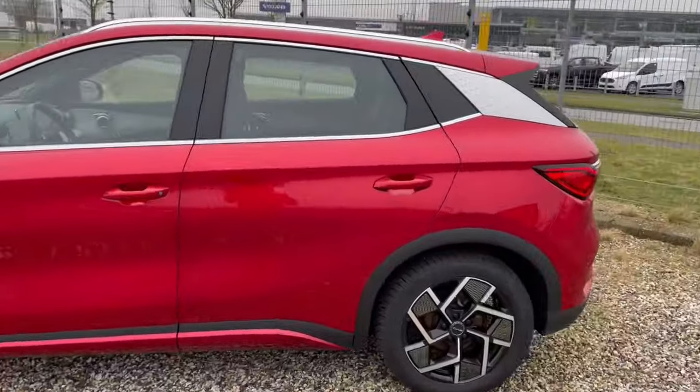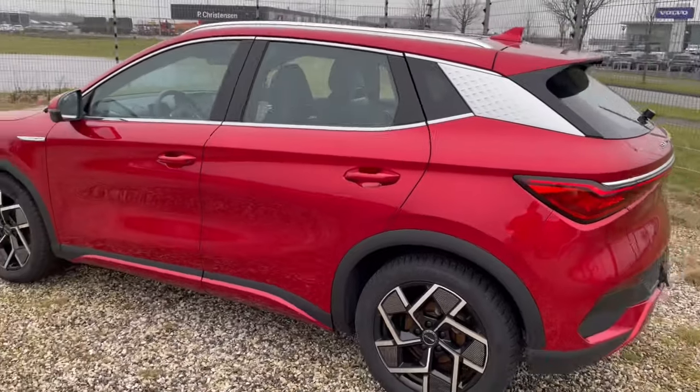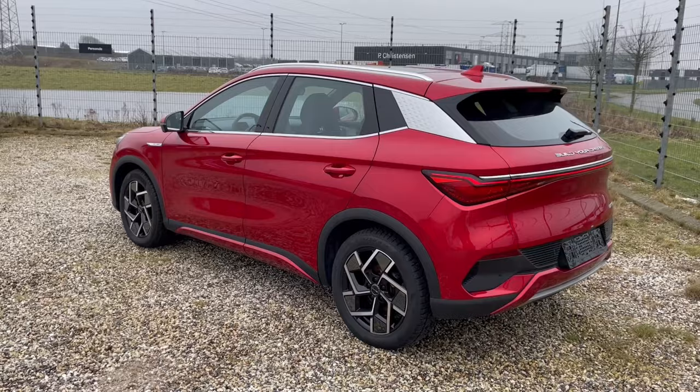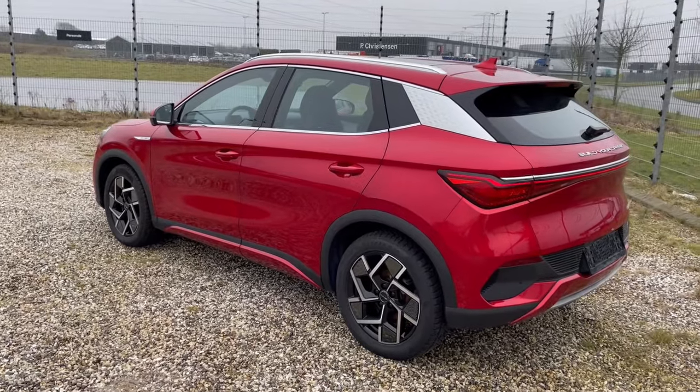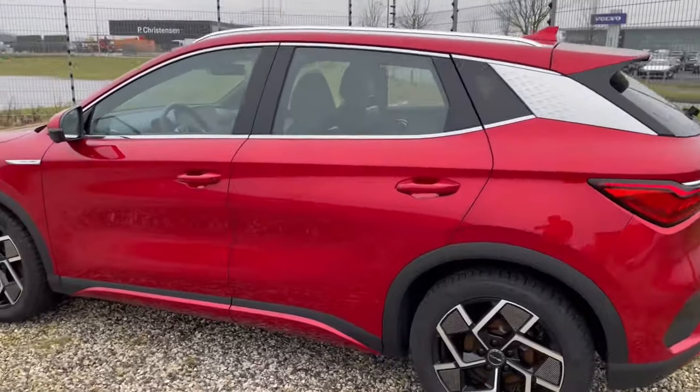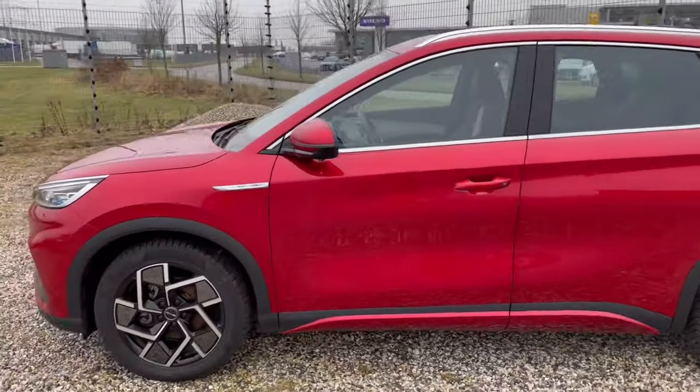For the money you actually get quite a lot of car. These retail in Europe for around 25 to 30,000 euros depending on the condition of the car.